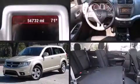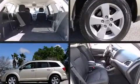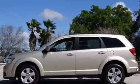Come test drive this 2011 Dodge Journey. Under the hood, you'll find a six-cylinder engine with more than 270 horsepower, providing a smooth and predictable driving experience.